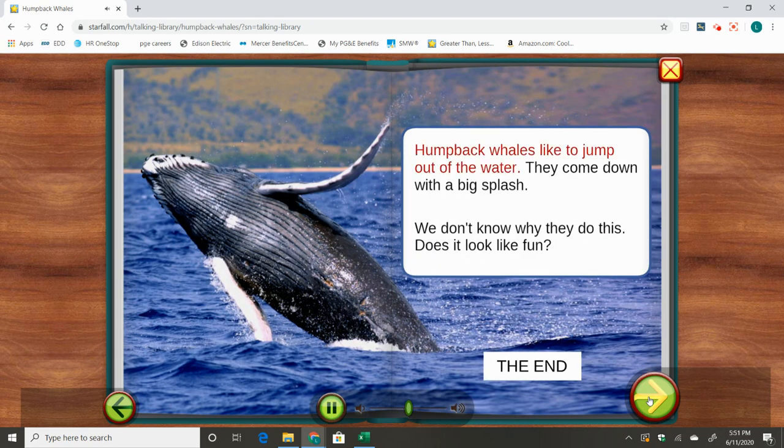Humpback whales like to jump out of the water. They come down with a big splash. We don't know why they do this. Does it look like fun?